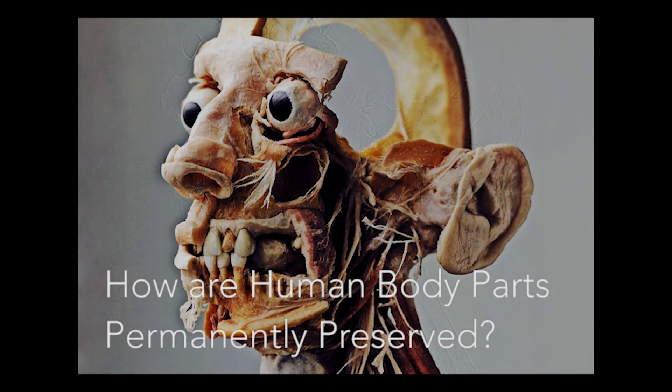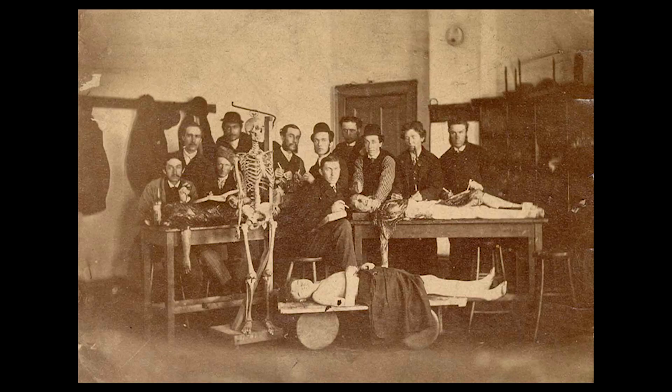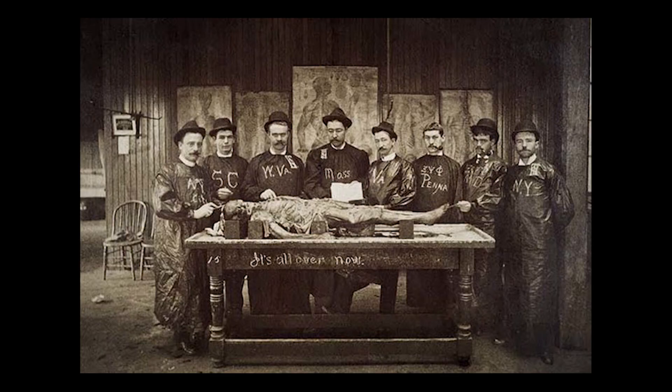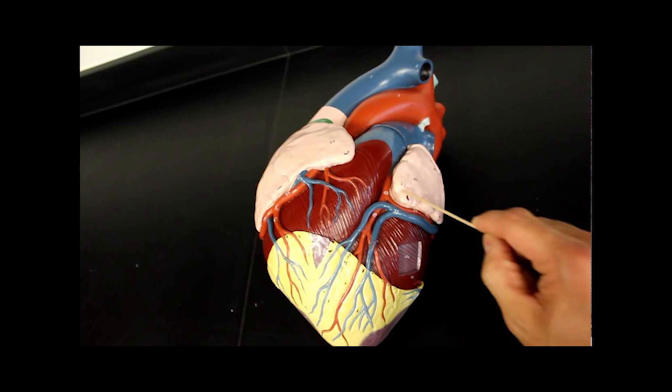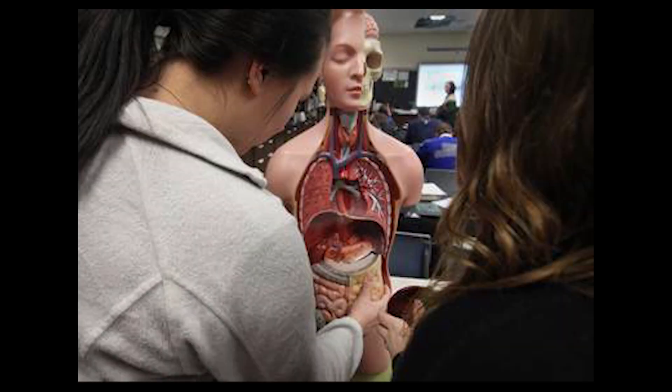How are human body parts permanently preserved? Medical students from Hippocrates to Dr. Oz learned the ins and outs of human anatomy by studying the recently deceased, but they had to look fast while fending off maggots and decay. In the 1950s and 60s, plastic replicas of organs and body parts gave students more permanent objects to study, but they weren't as detailed as the real thing.